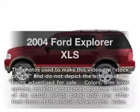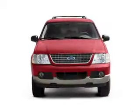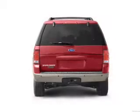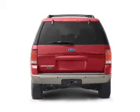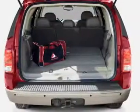Imagine yourself in this 2004 Ford Explorer. Everything you need under one roof with this great vehicle. With a reliable 6-cylinder engine connected to a smooth shifting 5-speed automatic transmission, you will appreciate the safety feature of anti-lock brakes.